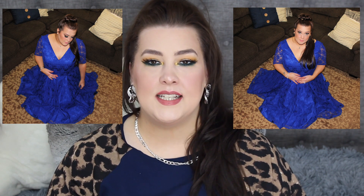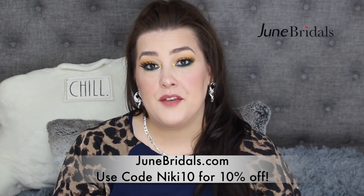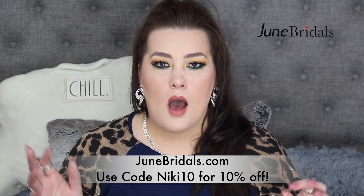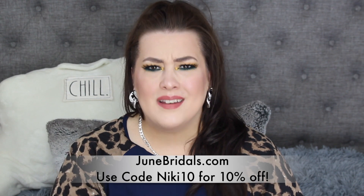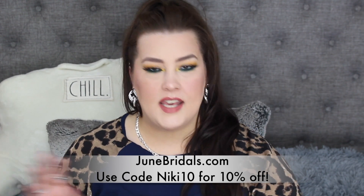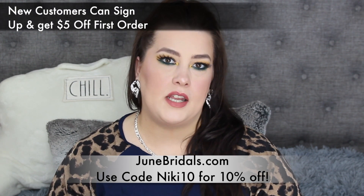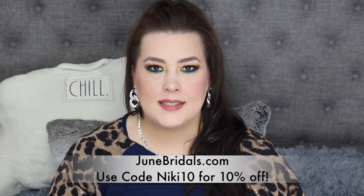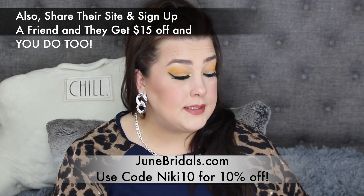It fit me perfectly. I did get a size 20. This is from junebridals.com. They are an amazing site for people who want quality without spending thousands of dollars or even hundreds of dollars on dresses. Especially for special occasions like homecoming, graduations, weddings, prom — all of that stuff. They carry all of it. And on top of all of that, they carry all the accessories you could need — everything that you could need to go with any kind of occasion dress. And they are beyond affordable.